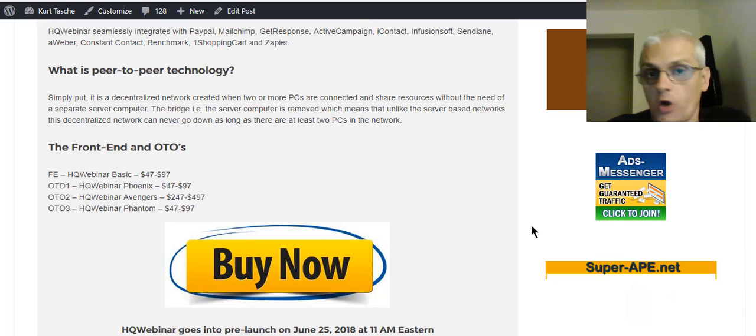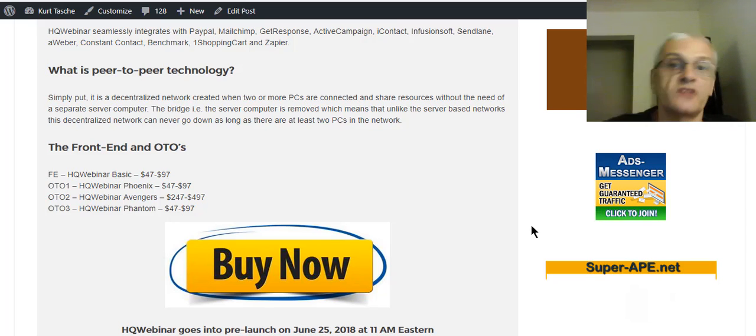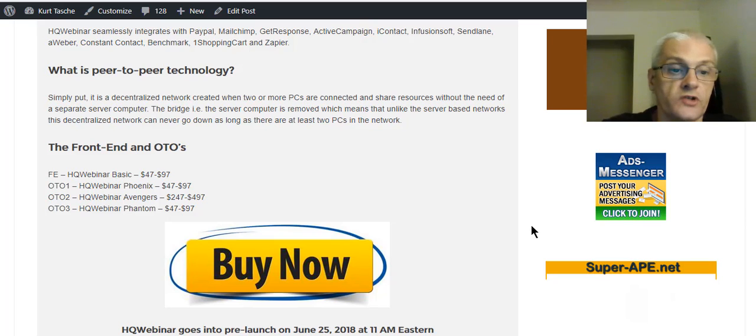The front end is going to start at $47 and go up to as high as $97 during the launch phase. The first OTO is going to be the Phoenix level — starting at $47, going to $97. The second OTO is the HQ Webinar Event Avengers level, which is going to be $247 to $497. The third OTO is the HQ Webinar Phantom, which is going to start at $47 and go as high as $97.